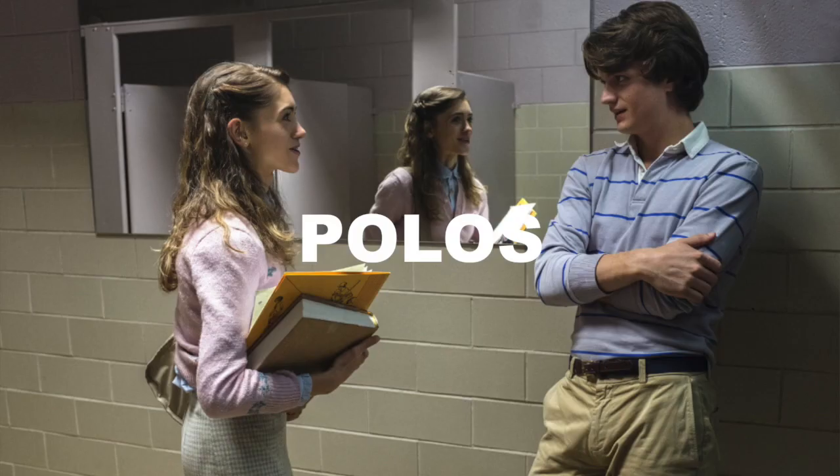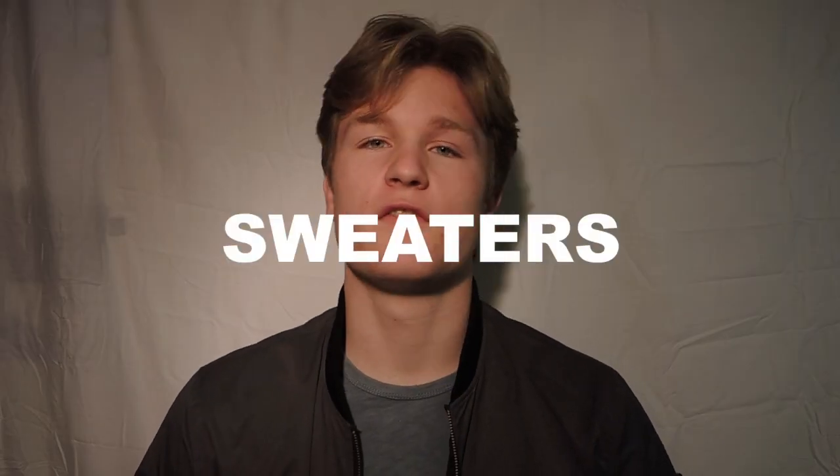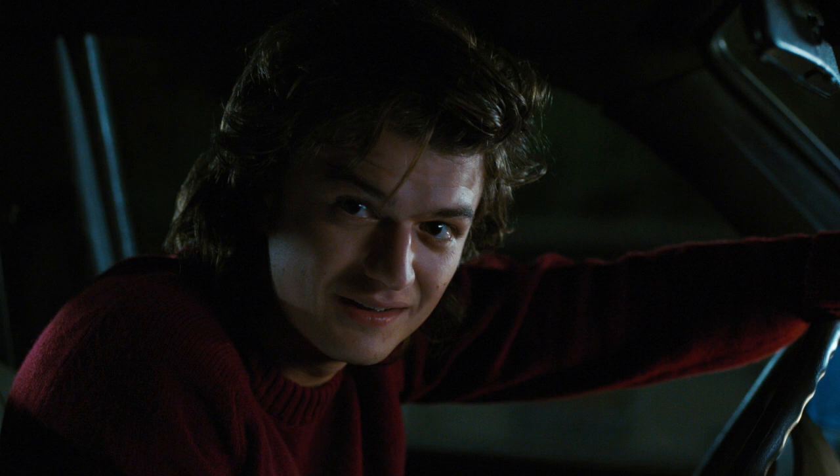Steve's style is simple and really easy to pull off. Let's start with tops. Steve wears a lot of polos — a lot of times they have those 80s colors and stripes — and he also wears a lot of simple long sleeves. On top of that, he occasionally wears sweaters; for example, a red crew neck at the end of season two, and a Christmas sweater at the end of season one with a polo under it.